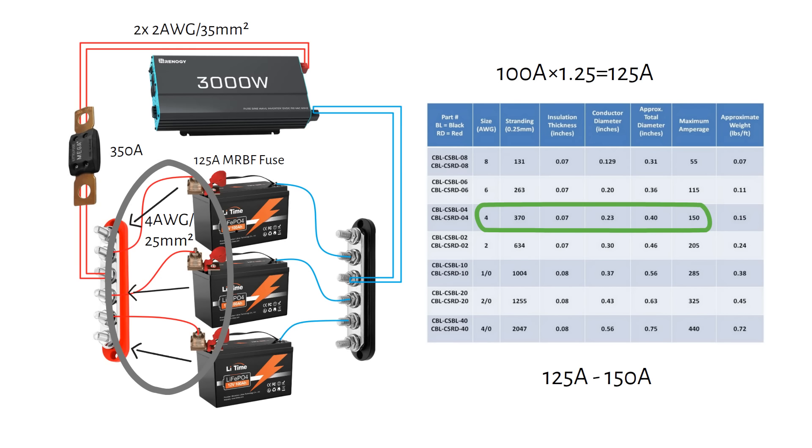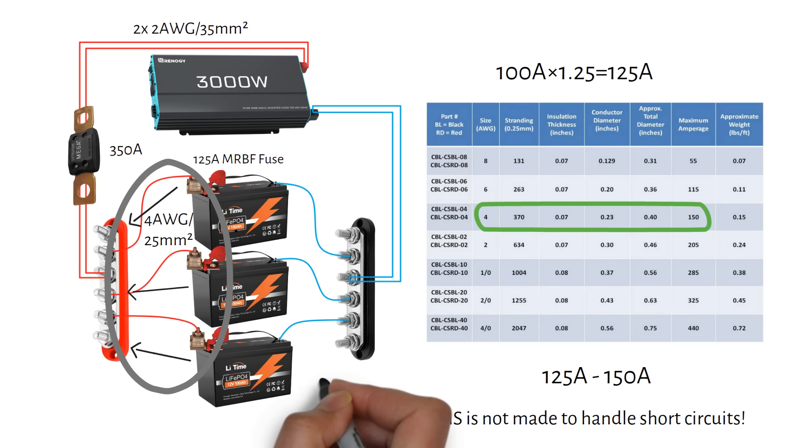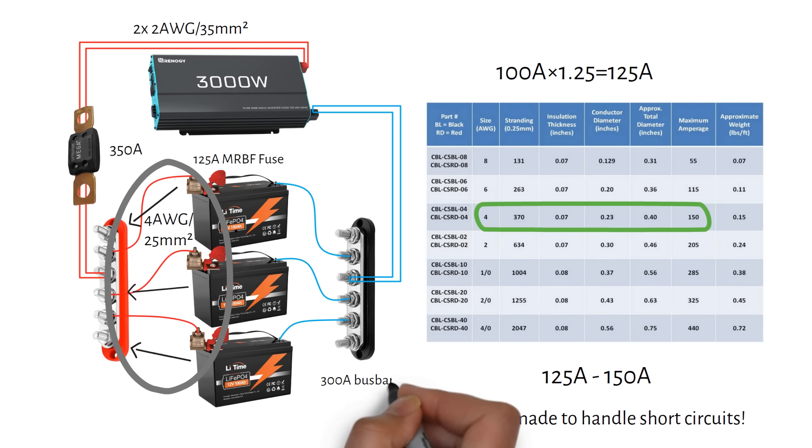Some people might think the BMS inside the battery acts like a fuse because it has a current limit. But the BMS is an electronic switch designed to manage normal operating conditions, not to handle short circuits — so it won't protect against a short the way a proper fuse would. Don't just go for a standard busbar. Since your system will carry high currents, you'll need a busbar rated for at least 300 amps. I will link the list of components in the description.